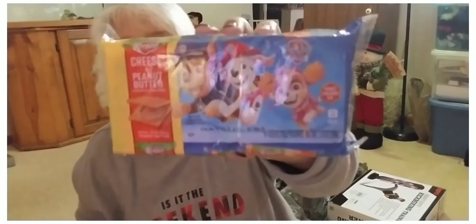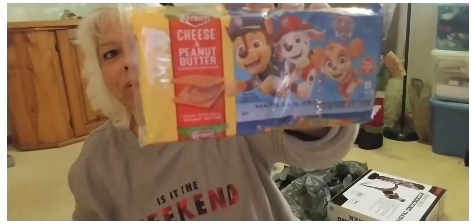Then I found these Keebler cheese and peanut butter crackers and they are Paw Patrol themed. So I picked those up for Tess — there are eight packs in there.